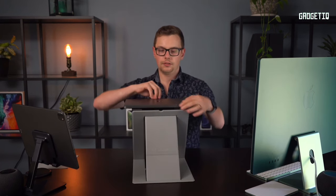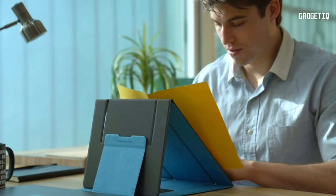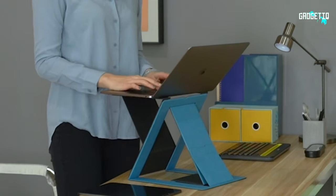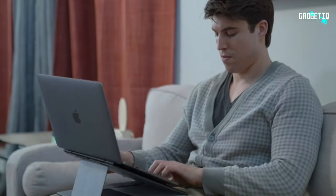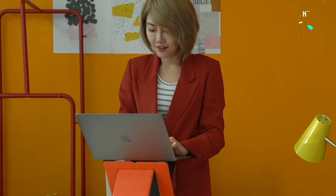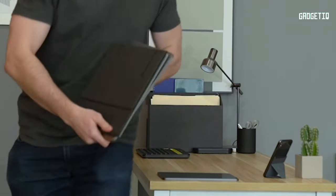Crafted from premium materials, it's tough yet comfortable to touch. Slim enough to hide on a bookshelf, this desk is your on-the-go standing workstation. Upgrade your work game now — snag your MOFT Z through the link below and embrace a more flexible and productive workday.